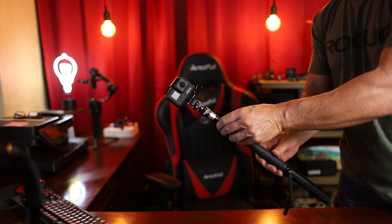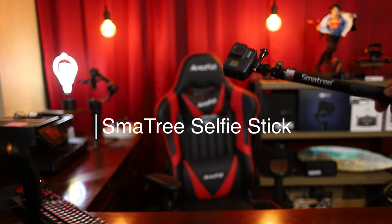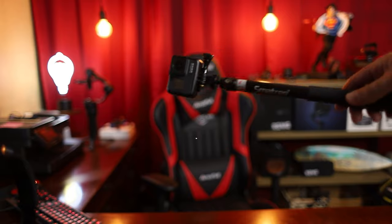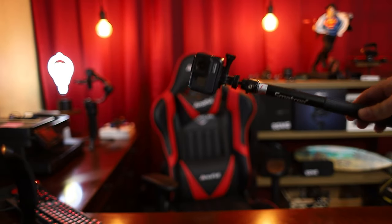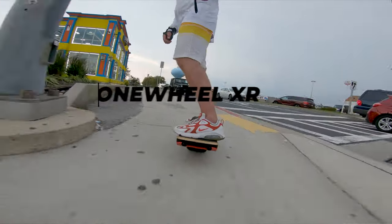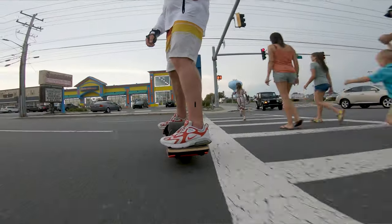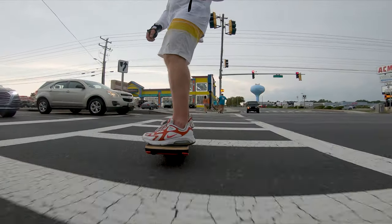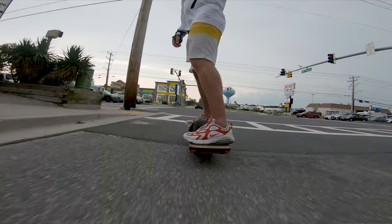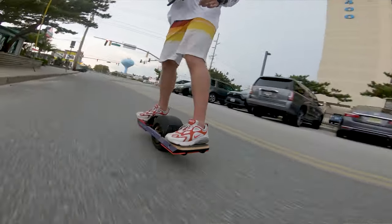I've got my Smallrig selfie stick — links below — and this is a great selfie stick. I've had it for a while and it's a great accessory to use with either a GoPro or an iPhone. I took a lot of the charter boat videos and Onewheel riding shots using my GoPro and this particular selfie stick.